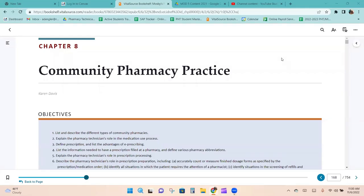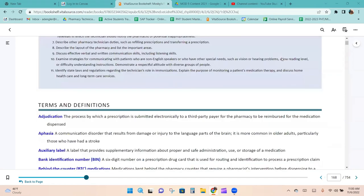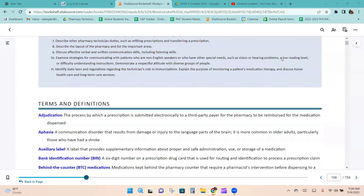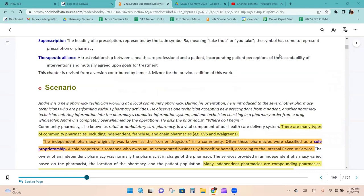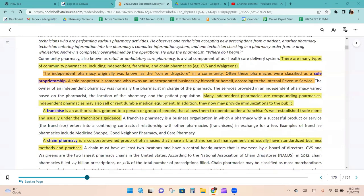Chapter 8: Community Pharmacy Practice. We'll skip over the terms and definitions because we'll cover them throughout the chapter. Community pharmacy, also known as retail or ambulatory care pharmacy, is a vital component of our healthcare delivery system.